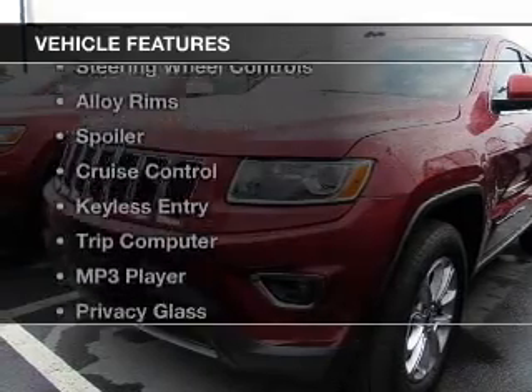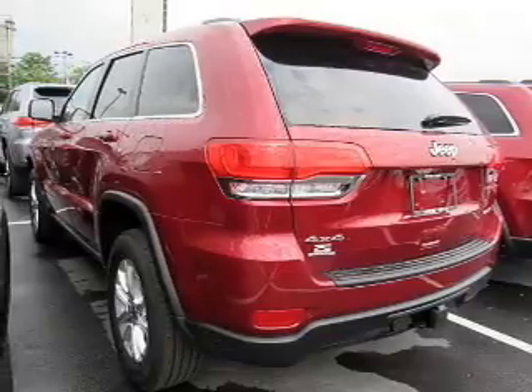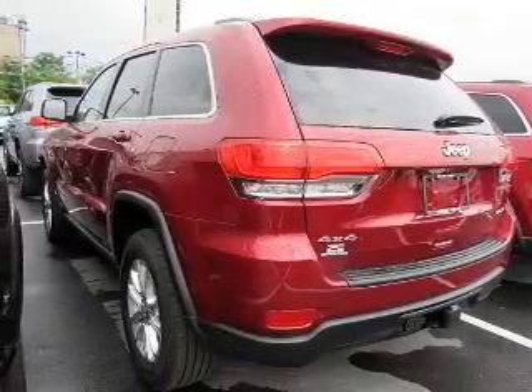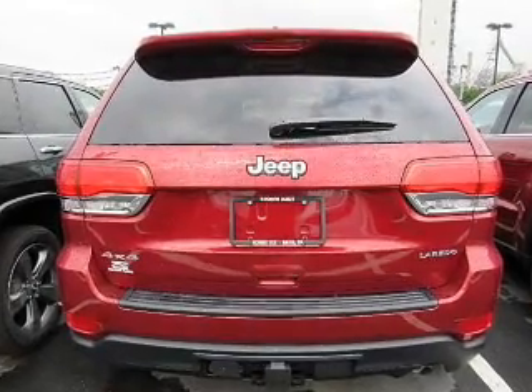The features include Bluetooth connectivity, steering wheel controls, alloy rims, a spoiler, cruise control, keyless entry, a trip computer, an MP3 player, privacy glass, and air conditioning.